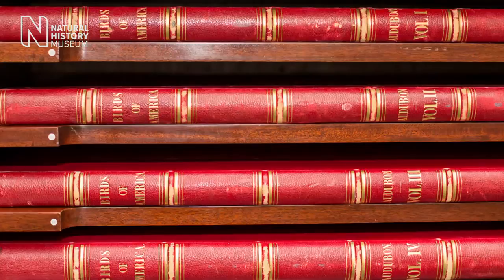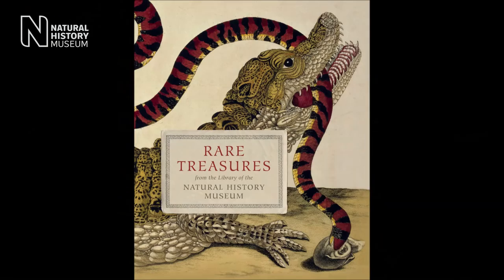The library at the Natural History Museum holds one of the most comprehensive natural history collections of literature in the world.